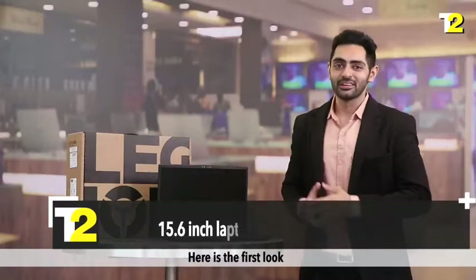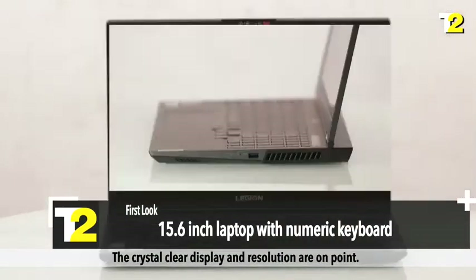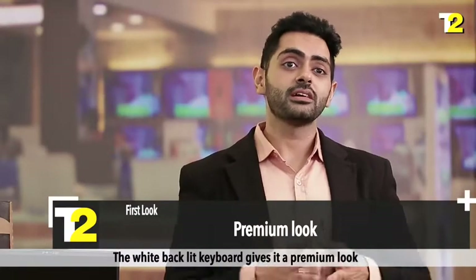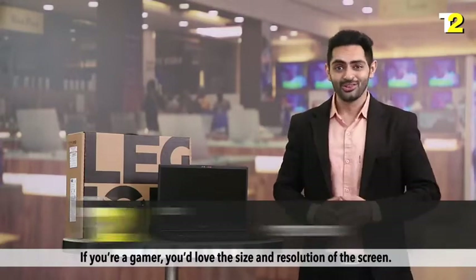Here's the first look. The 15.6-inch laptop comes with a numeric keyboard. The crystal clear display and resolution are on point. The white backlit keyboard gives it a premium look. If you are a gamer, you will love the size and resolution of the screen.